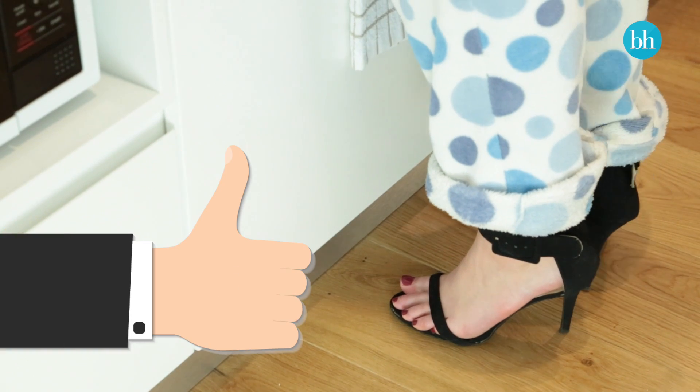Don't make the mistake of buying new shoes and then not wearing them until race day. Walk around in them as much as possible the week before to avoid any blisters and foot pain.